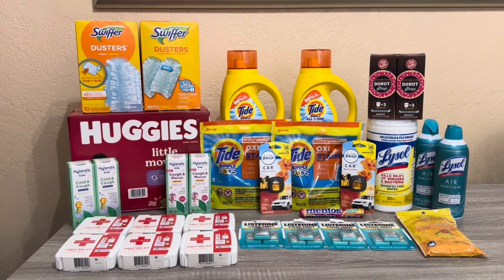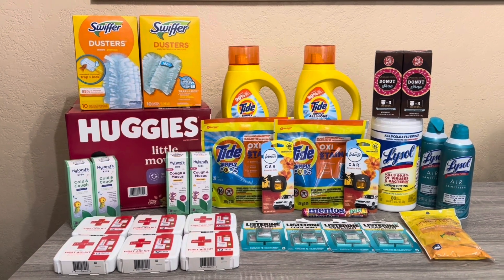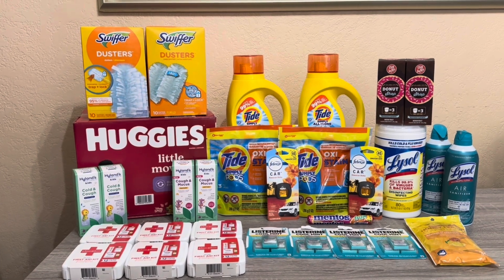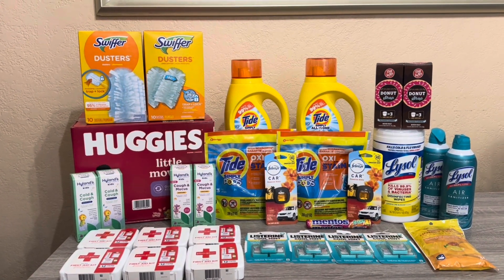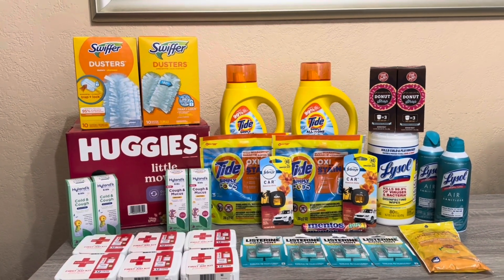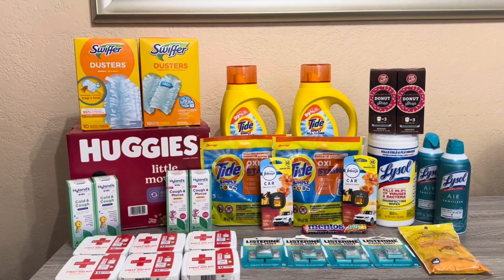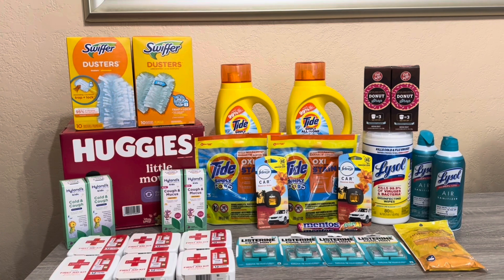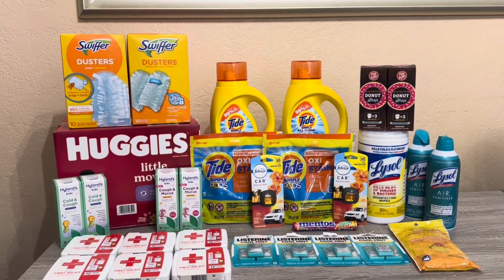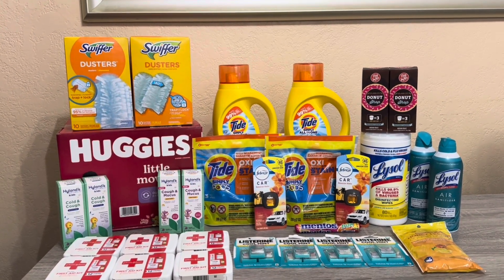Hi everybody and thank you for watching. Here is my Rite Aid haul for today. I have four transactions to show you. I have two cards so I did two transactions on each card. This week and next week I have been strategically burning and rolling my bonus cash before I go on holiday. I do plan to do a few more transactions later in the week so my bonus cash will roll over and won't expire while I'm on holiday. Leave your notifications on.